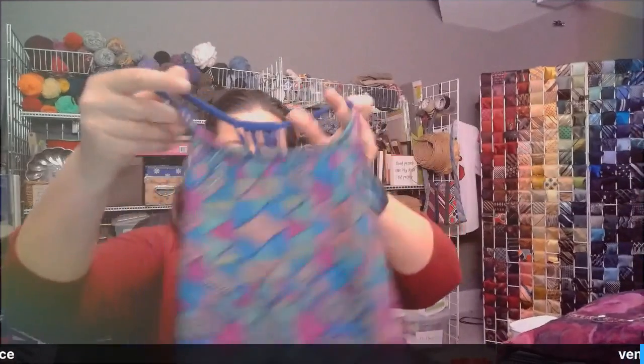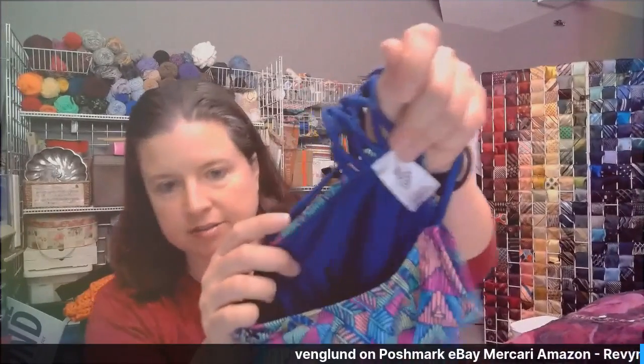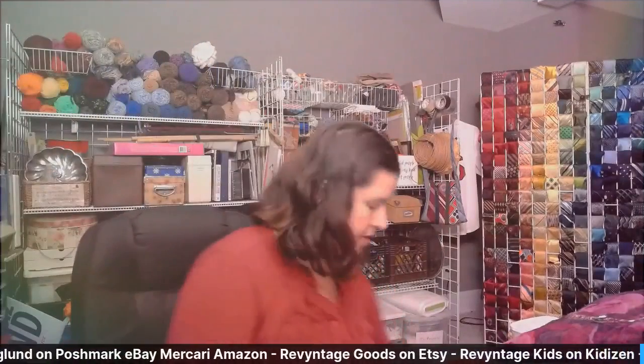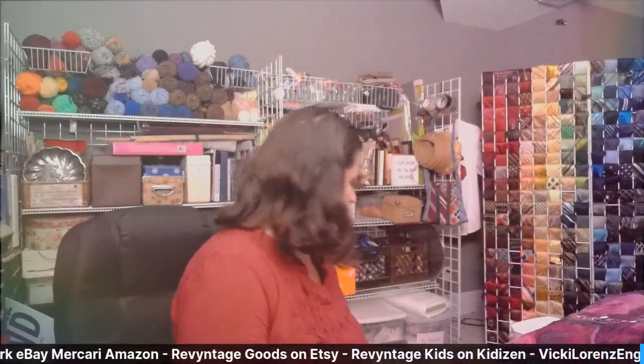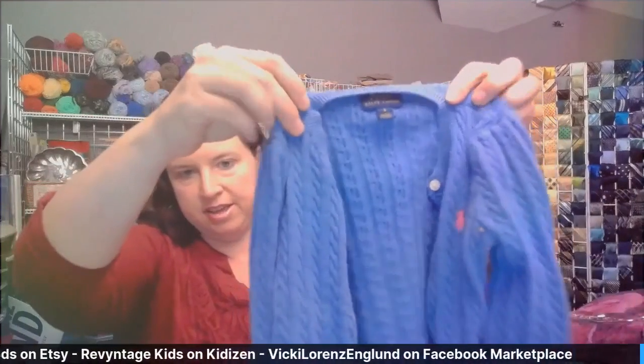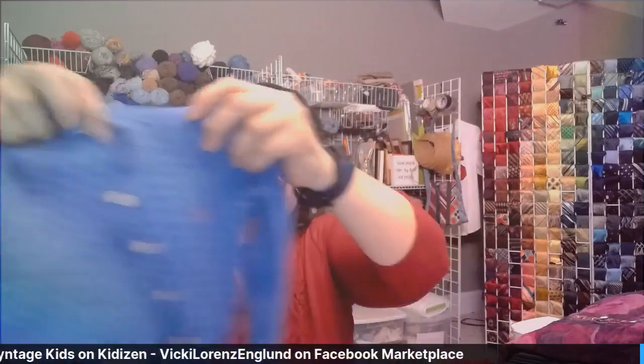Next we have a swim top — I believe it's a swim top and not just a tank top. It is Art Class, large child, very cute top. I think it is a swim top because it's got the layers on it. Next we have another sweater — it's a Polo Ralph Lauren size small cardigan. Very cute, it's got the pink logo here so you know it's real.